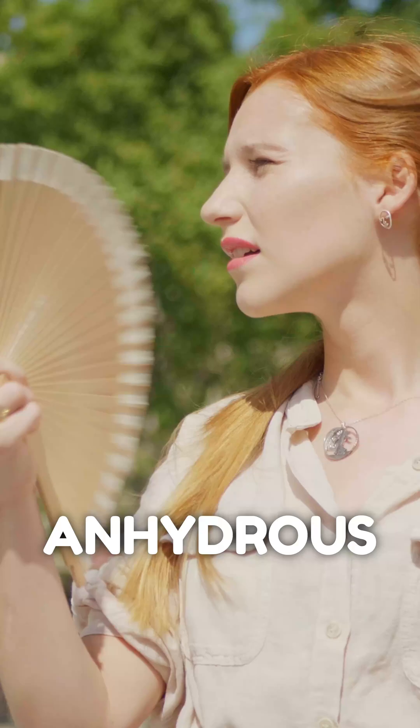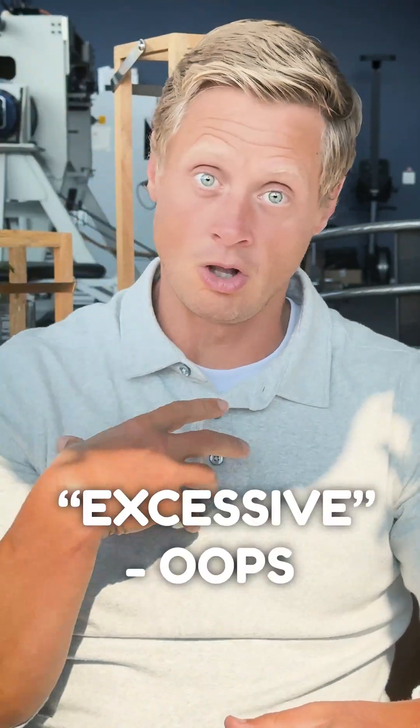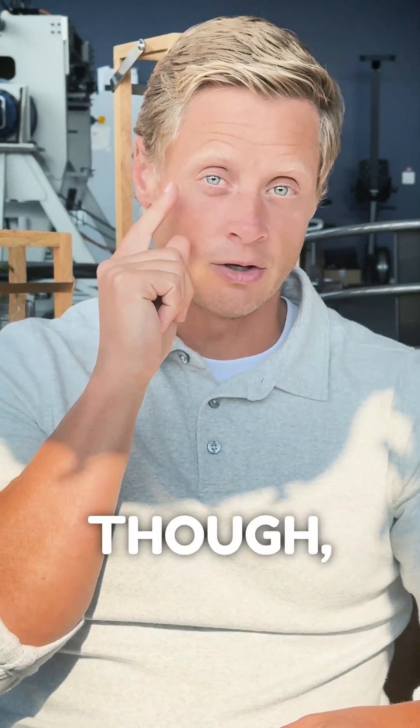Number one is you get anhidrosis or hypohidrosis — fancy words for less sweating or a loss of sweating. Another part that goes with that is when you look at the eye.